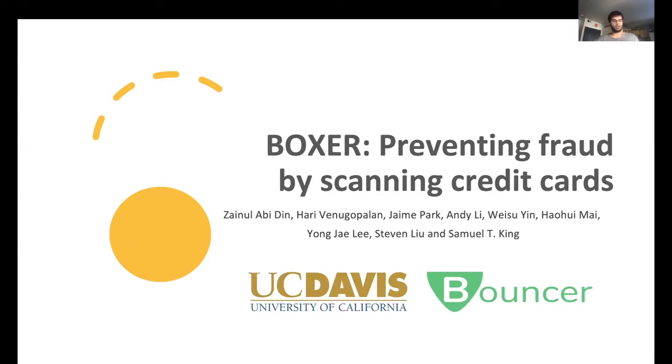Hello, everyone. I'm Zane from UC Davis, and I'm here to tell you about Boxer, a system we built to prevent credit card fraud.